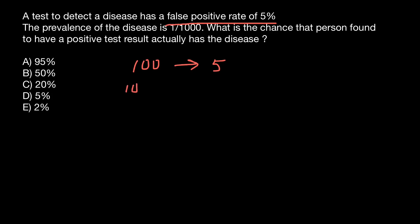And if we test 1000 people, we are going to have 50 people who are going to be falsely positive, but actually they are going to be healthy.